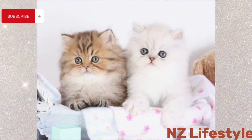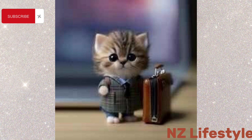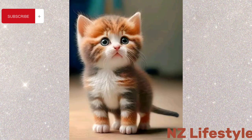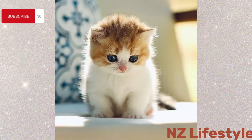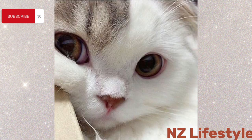Comfort is key when photographing kittens. A soft, cozy blanket provides a familiar and safe space for them to relax and show their adorable sleepy side. Photographing kittens when they're peacefully napping gives us a glimpse into their serene and innocent world — these shots are guaranteed to melt hearts.